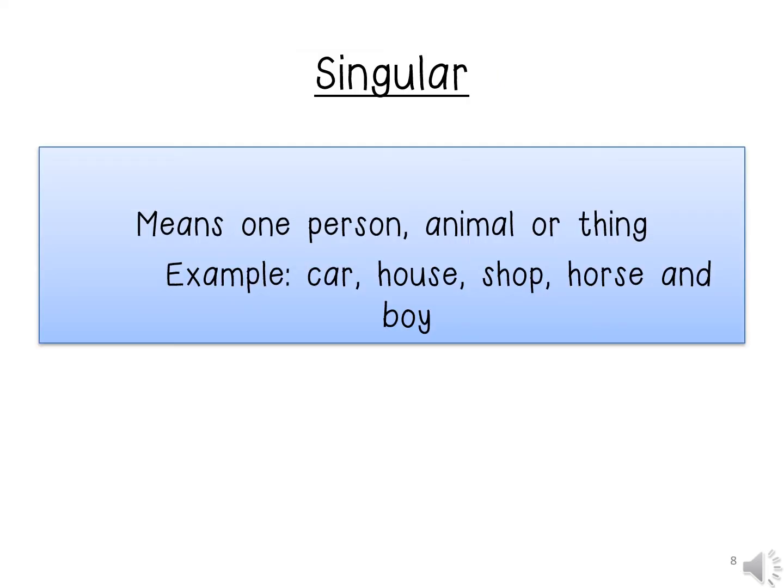Singular means one person, animal or thing. Examples: car, shop, horse, and boy.